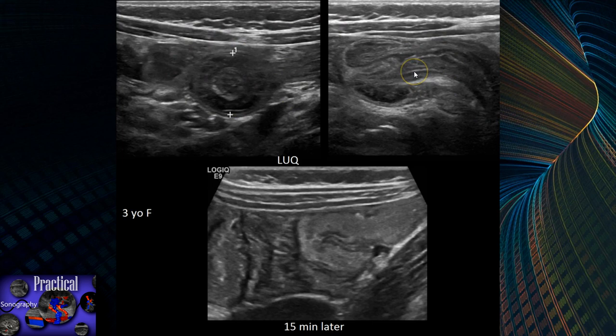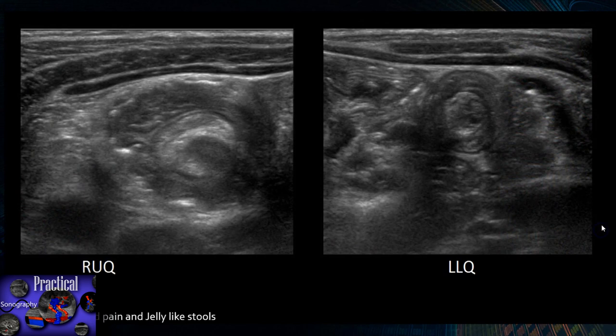Here's a case — a three-year-old female with a lesion in the left upper quadrant near the spleen. You have a small target-like lesion in sagittal and transverse — you can see it going into itself. Fifteen minutes later it was gone, and this patient was asymptomatic. And here's another case of an eight-year-old girl with a target-like lesion in the right upper quadrant near the gallbladder, measuring 1.7 centimeters. In longitudinal view you can see it, and 15 minutes later it was gone.